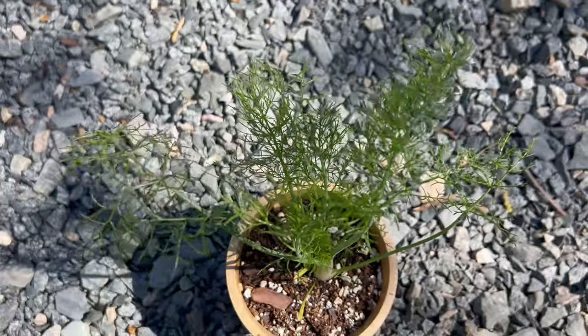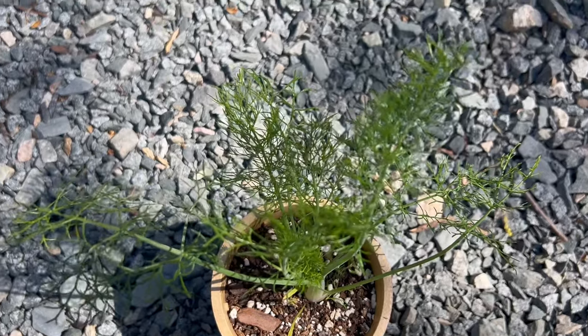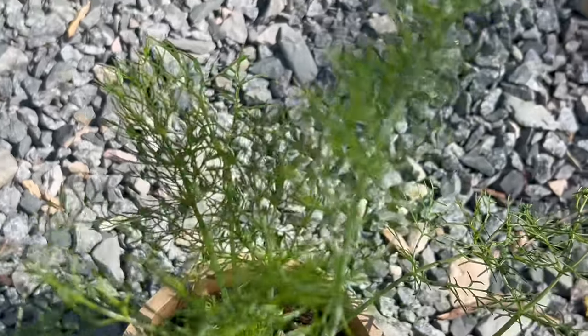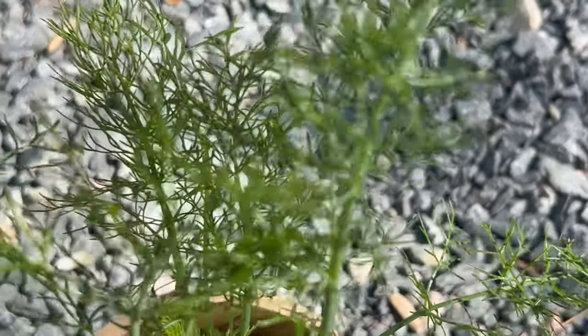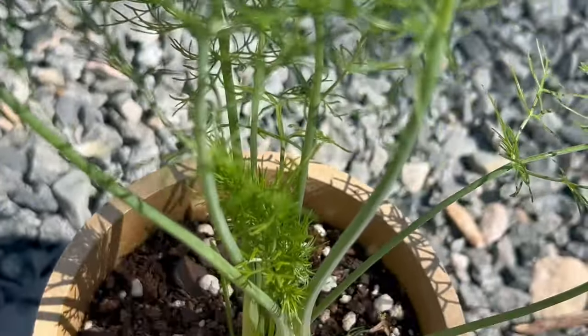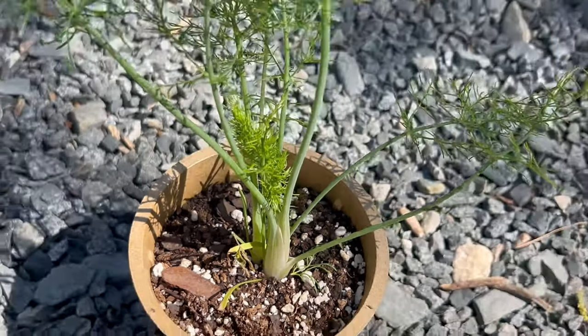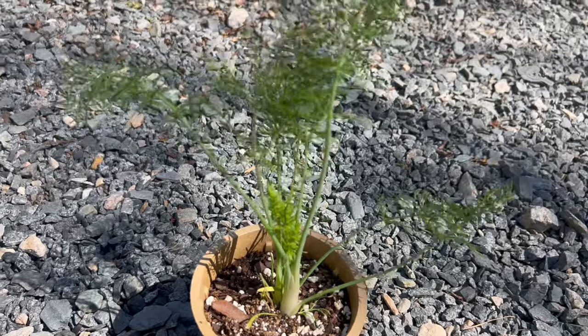Florence Fennel thrives in full sun and well-drained soil with good fertility. It prefers a mild climate and can be grown as an annual in cooler regions or as a biannual in warmer climates. Sow the seeds directly into the garden bed in spring and early summer, spacing them 12 to 18 inches apart. Keep the soil consistently moist but not waterlogged and provide adequate airflow to prevent fungal diseases.